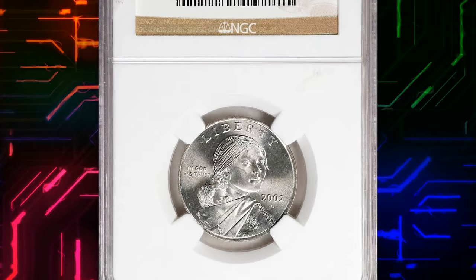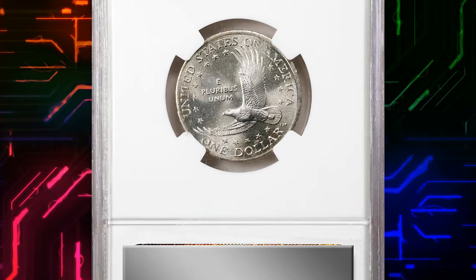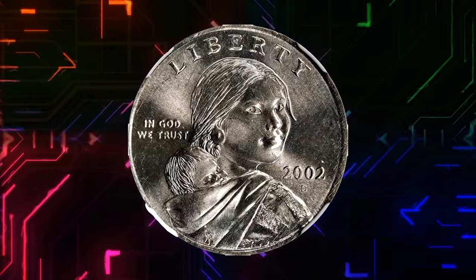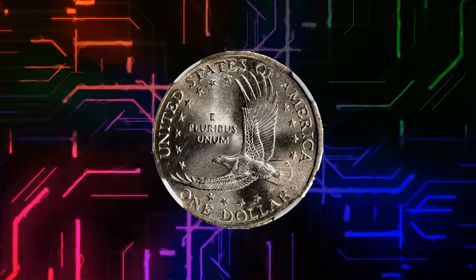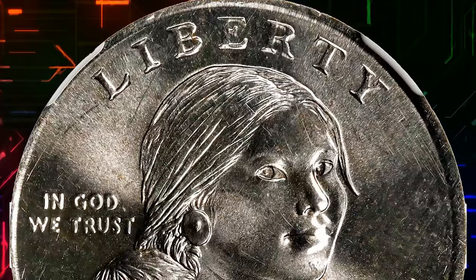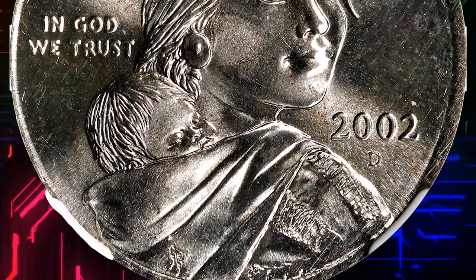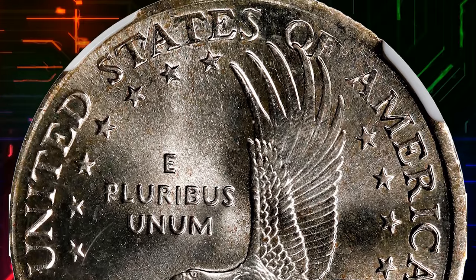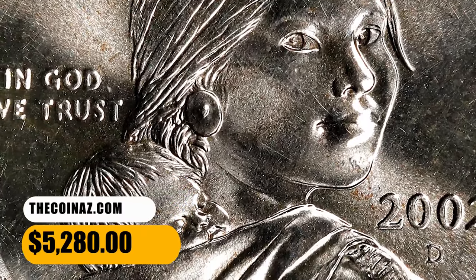Number 6. Moving on with this 2002-D Sacagawea dollar struck on a quarter planchet, graded in Mint State 66 by NGC. An interesting wrong-planchet error created when a standard quarter planchet got fed between Sacagawea dollar dies, this one produced at the Denver Mint. Visually striking for both the quality and the obviously incorrect composition. Well centered on the slightly smaller quarter blank, with good detail and narrow rims complete around the circumference on each side. Fully brilliant with exceptional cartwheels of luster. It was sold for $5,280.